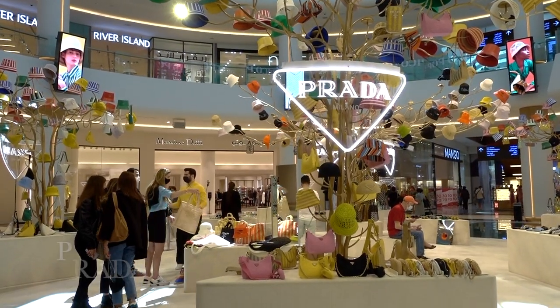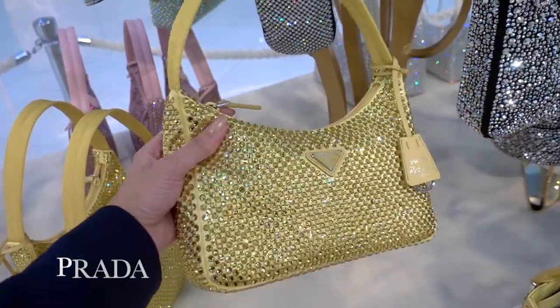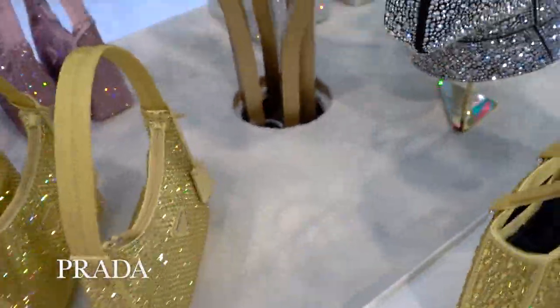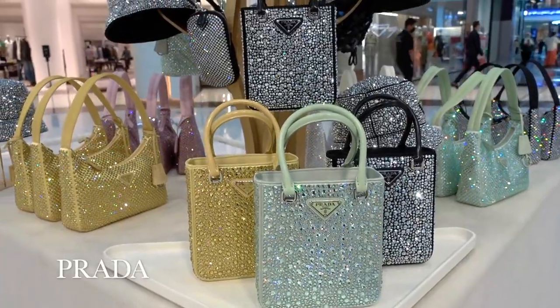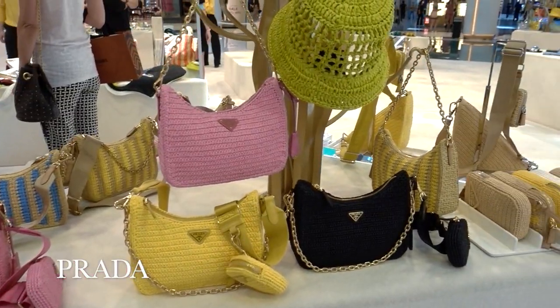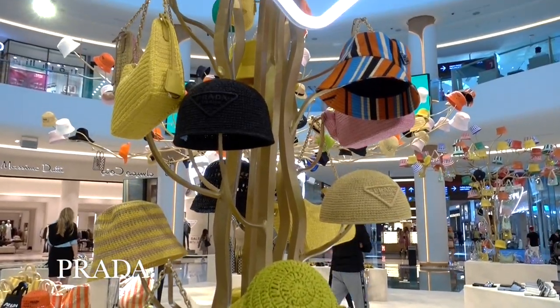On the route over to Fashion Avenue, where most of the designer fashion shops are, there's quite a cool Prada pop-up currently in place. They have these pretty jazzy diamante pieces — not necessarily something I'd reach for, but they look pretty cool. There are also some very summer-appropriate raffia pieces as well. I'd love to know what you think.